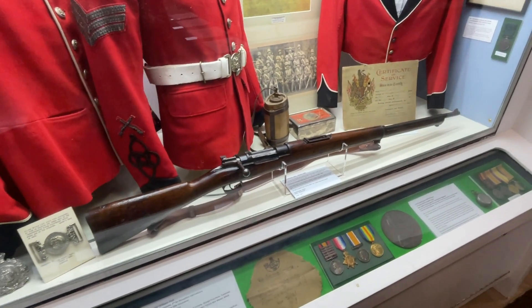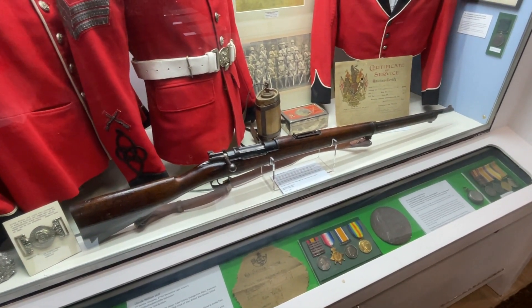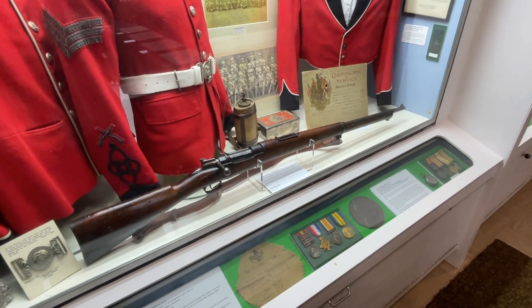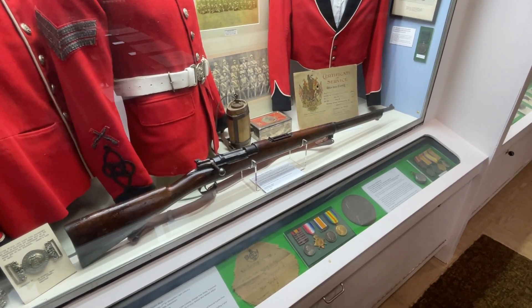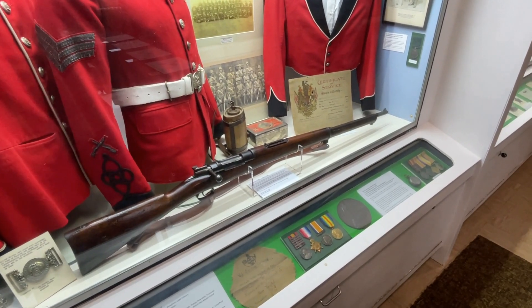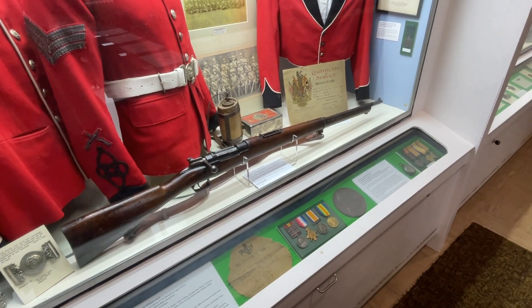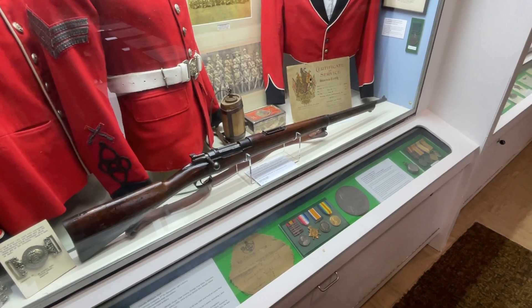The reason I wanted to bring you to this cabinet today is one of our most recent acquisitions to the museum — this rifle here. Those of you who know your military rifles will know that this isn't your standard British rifle; it's actually a German-produced Mauser. You might be asking: so what? Why is this important and why is it in our Boer War cabinet?